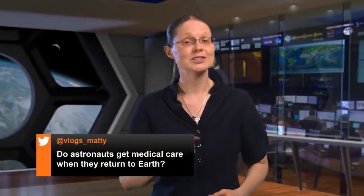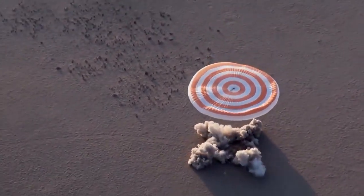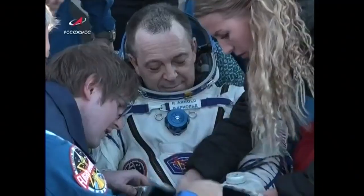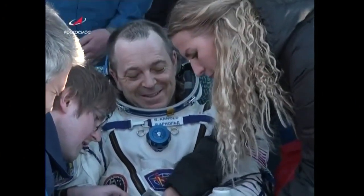This week's question comes from Matthew DeFrancesco, who wants to know if astronauts get medical care when they return to Earth. The answer is yes. All astronauts have a flight surgeon assigned to them. These flight surgeons support them pre-flight, during the mission, and post-flight.